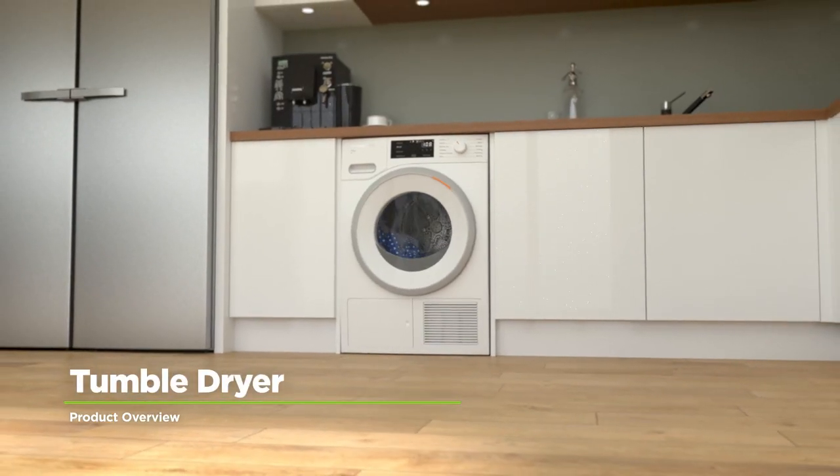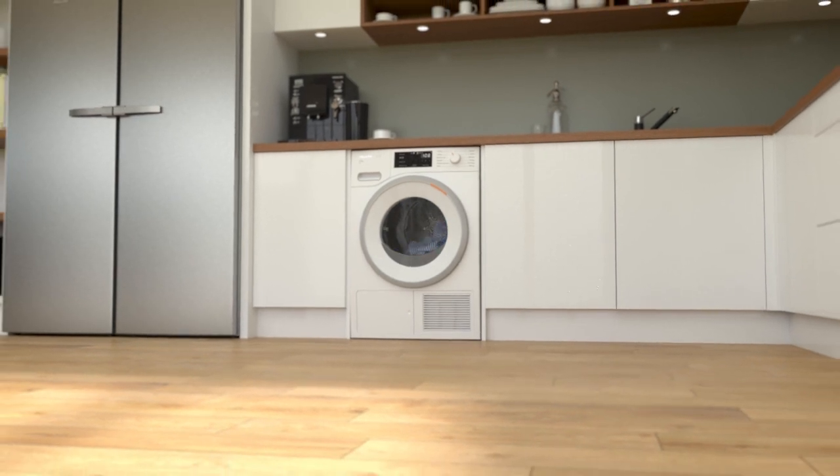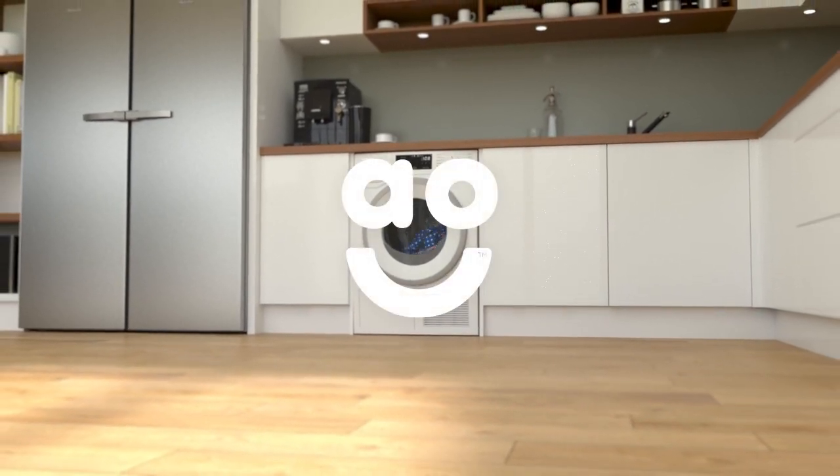If you're looking for an eco-friendly tumble dryer with incredible technology to take special care of your clothes, this stylish heat pump model from Miele is the one for you.